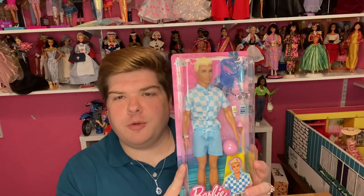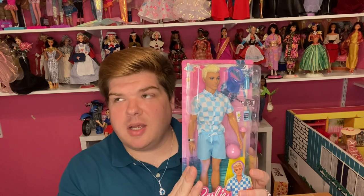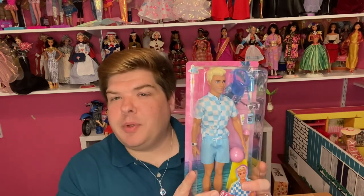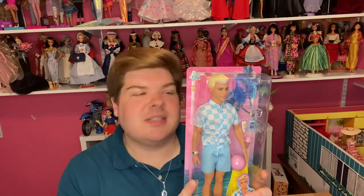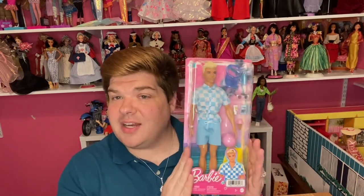My fiancée bought this one for me a week or so ago. Like with the Barbie from this line — Barbie at the Beach, or Barbie on the Beach — we really aren't sure what her official name is. This is the Ken in the line, and I like him. I mostly wanted him for his accessories because I have another doll in mind for this outfit.